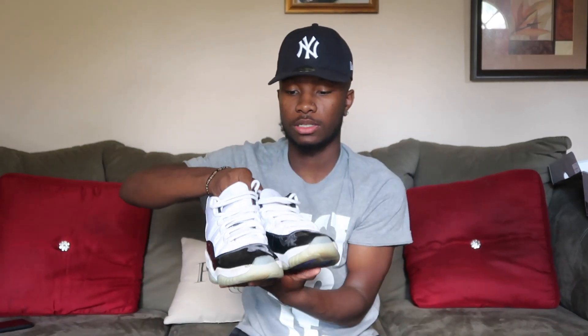Moving on to my 11s — these are the Concord 11s right here. I wear these a lot and they're still in good condition. Glad I picked these up.